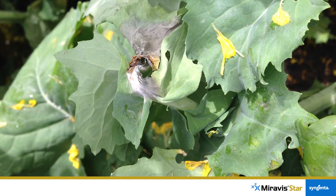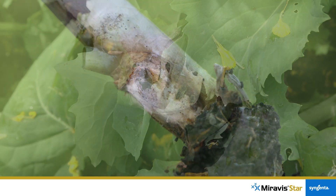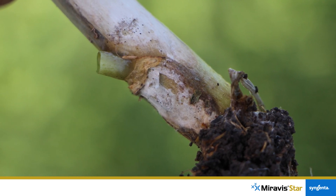As we know, Sclerotinia is a yield robber and one of the most destructive diseases in canola across Western Canada. Disease intensity is difficult to predict from year to year, and Sclerotinia disease pressure is highly influenced by environmental conditions.